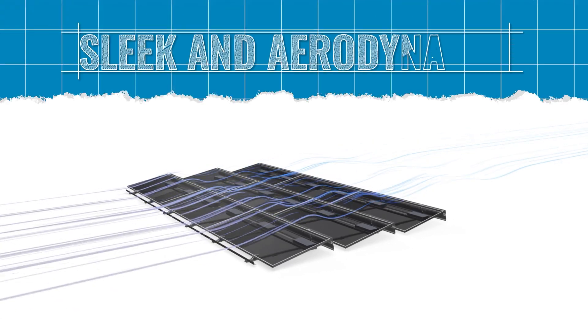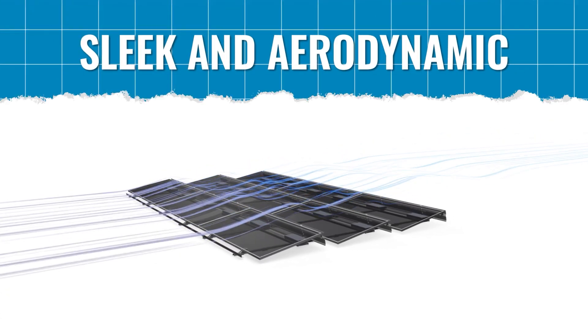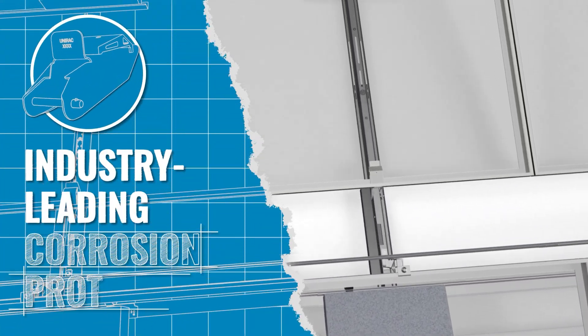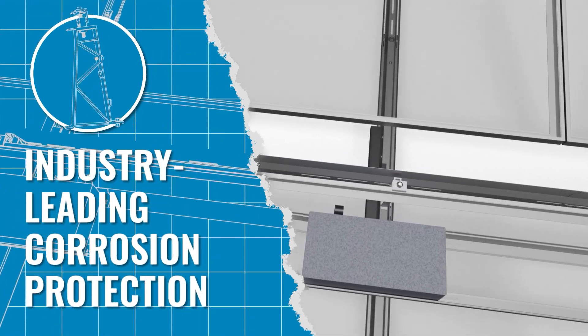GridFlex 10 has been rigorously tested and optimized for maximum wind resistance, with lower ballast and fewer attachments required. Steel components are protected with corrosion-resistant coating, the strongest of any racking today, to ensure durability throughout the life of your system.